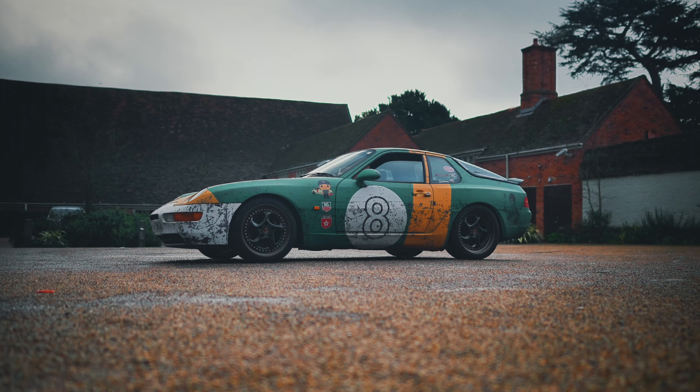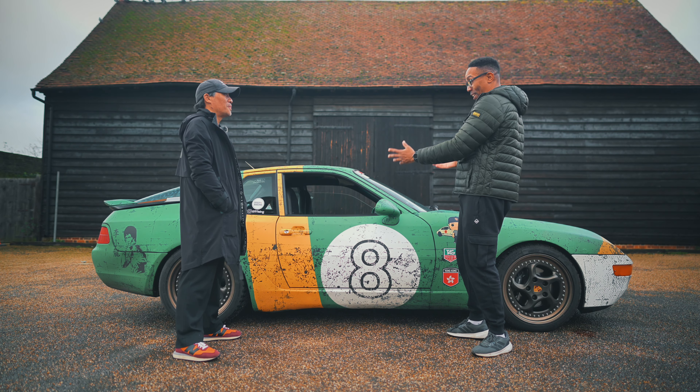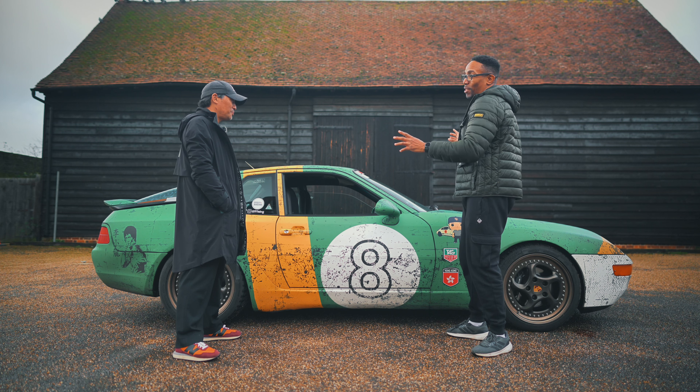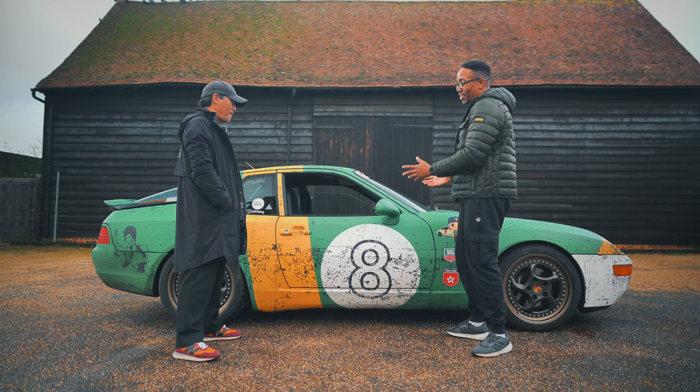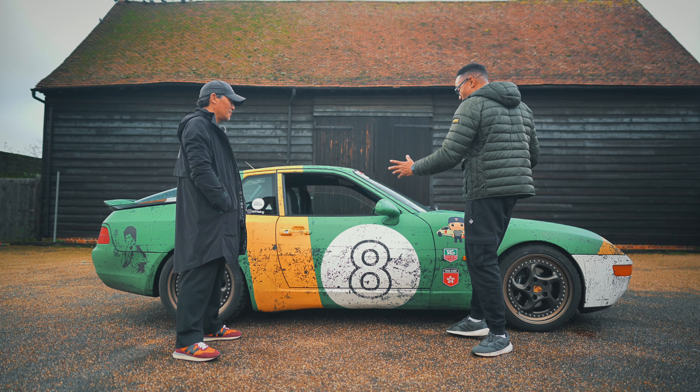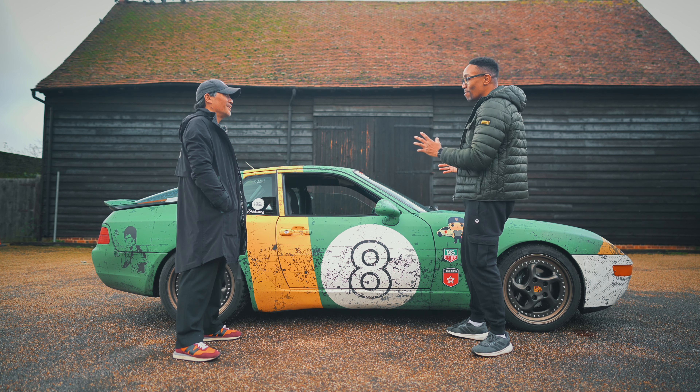Tell me about this car because I've seen it all over Instagram — it's been on everybody's stories and reels. What is the deal with this car? How did you end up with it and what's its purpose?